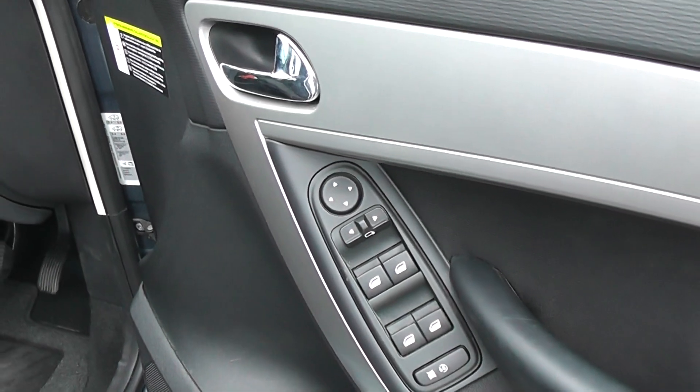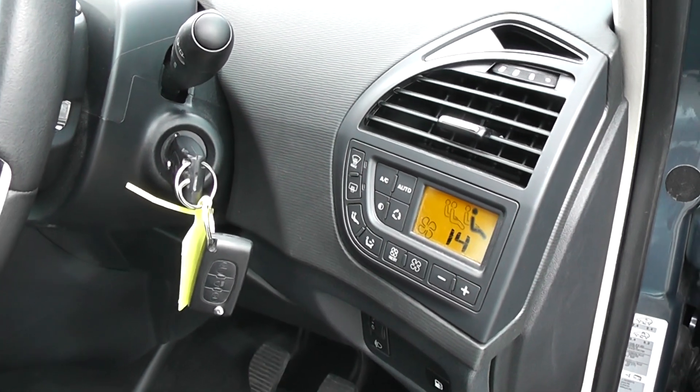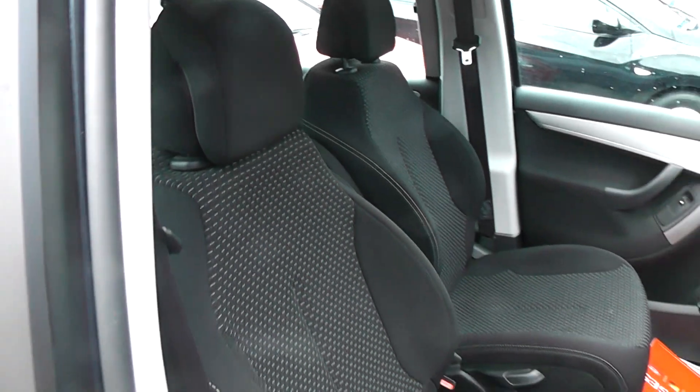Electric windows in the front of the car; it also has electric mirrors. The controls for the air conditioning are there by the driver, and you can also adjust that on the passenger side as well. As you can see, the seats in the front are in excellent condition as well.